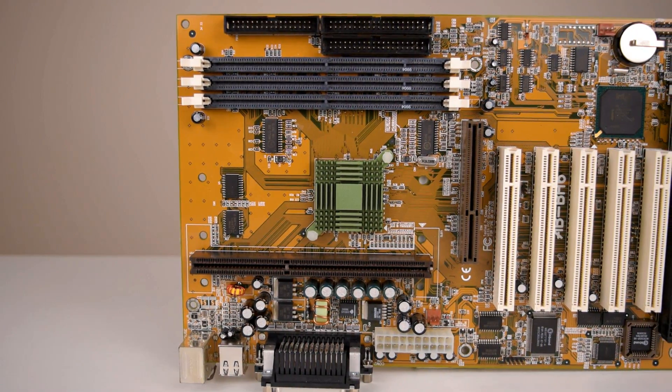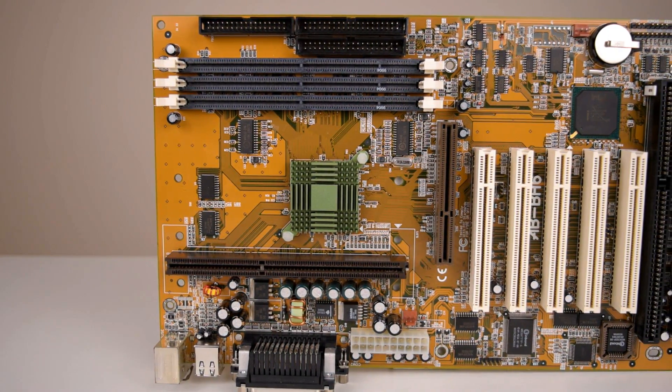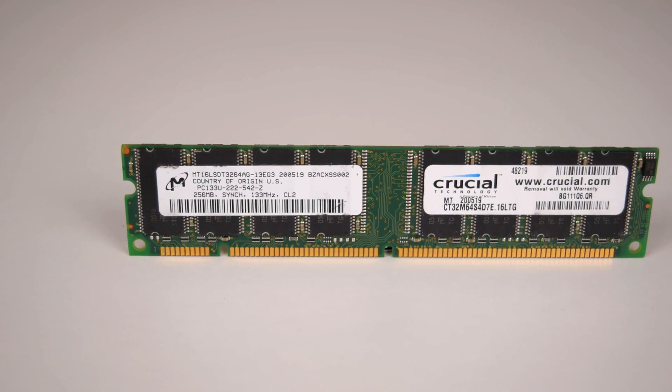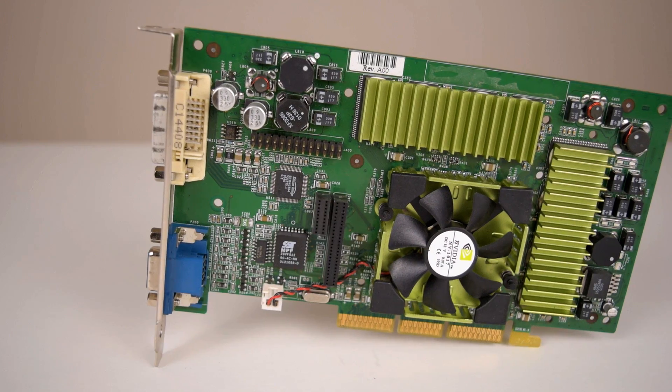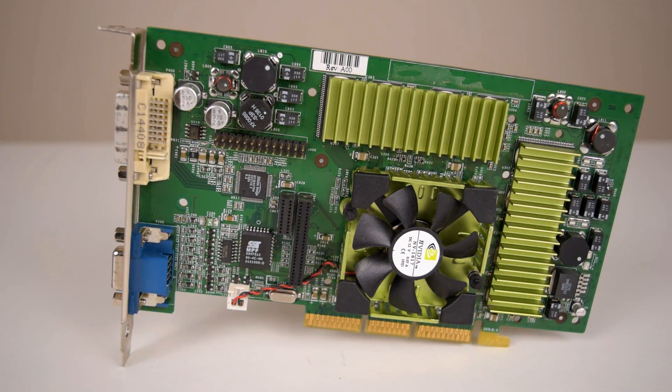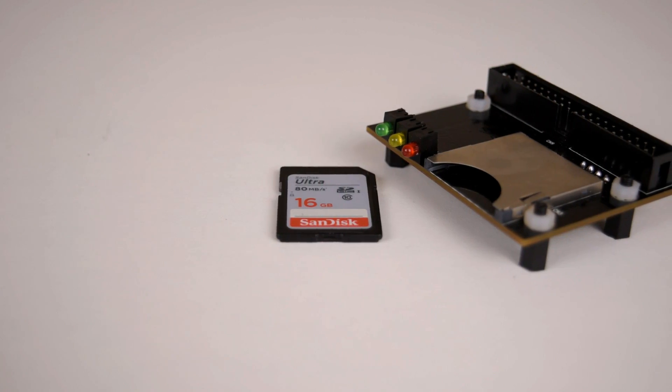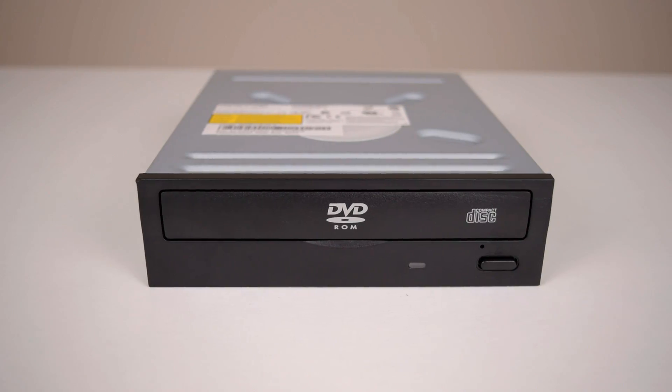A quick look at the test system used in this video — it is the same as in the other videos. The Abit BH6 Slot 1 motherboard, 256 megabytes of RAM, a Quadro 2 Pro video card, a Turtle Beach Santa Cruz sound card, a 16 gigabyte SD card for storage, and an IDE DVD-ROM drive.